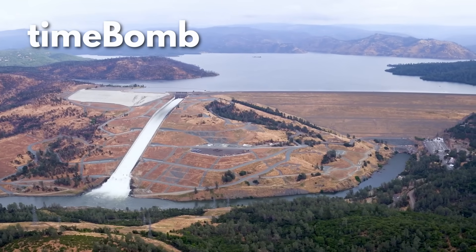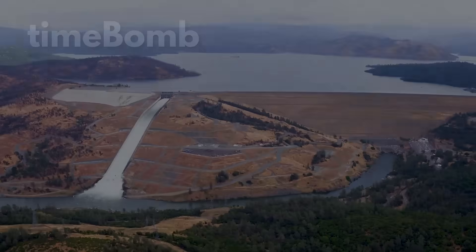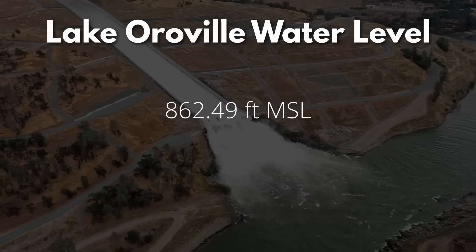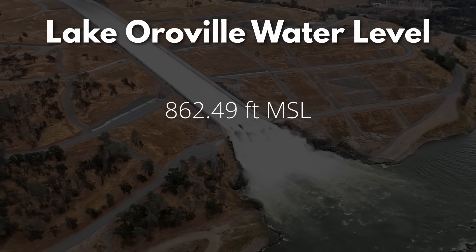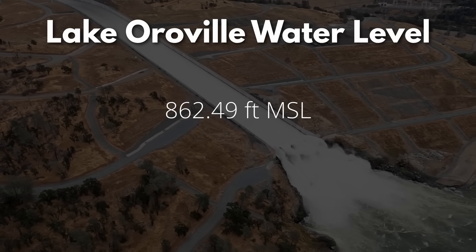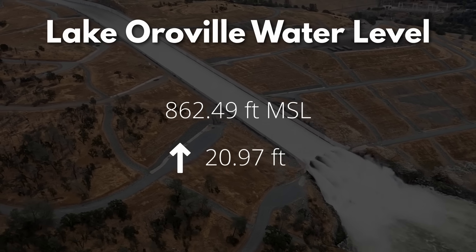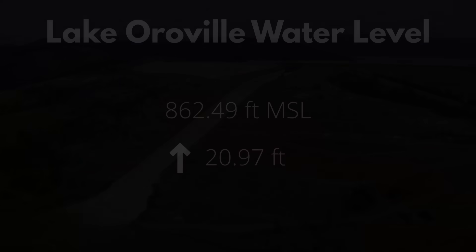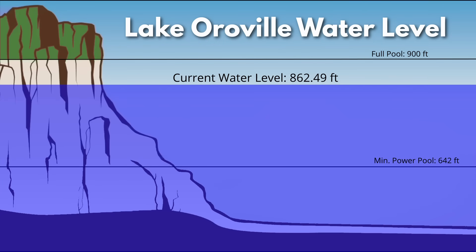Hello and welcome to the Lake Oroville update for March 2024. The water level at California's second largest reservoir is currently 862 feet 6 inches above mean sea level. Thanks to a relentless series of rain and snowstorms, the water elevation has increased 21 feet since our last update. The current elevation is 220 feet above minimum power pool and 37 feet below full pool.